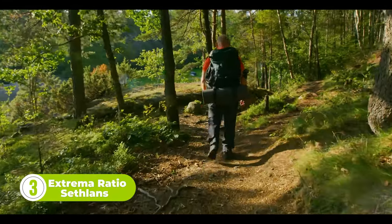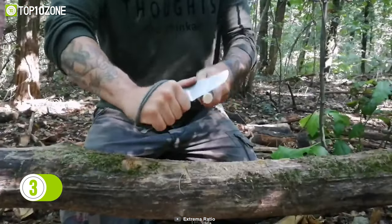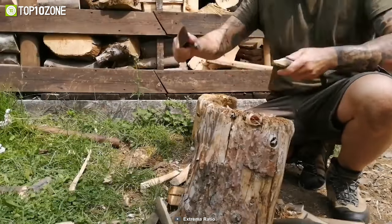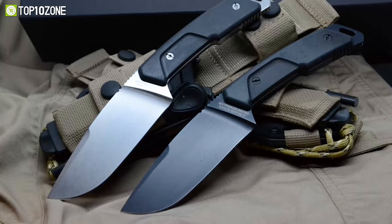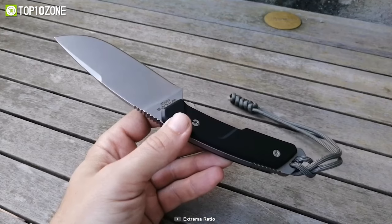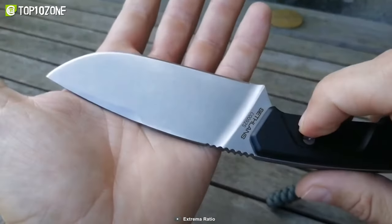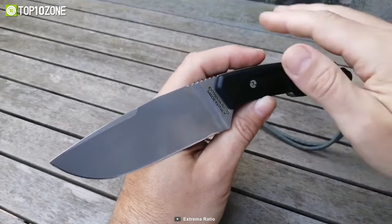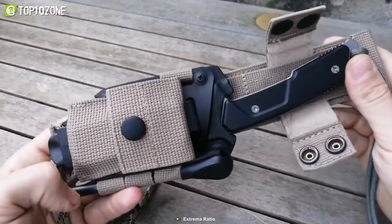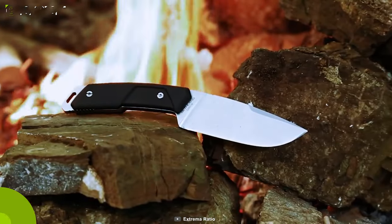The Extrema Ratio Cethlins is a fixed blade work knife and the perfect companion for a wide range of situations, from survival scenarios to bushcraft activities and even as a reliable backup blade. You can choose from two versions: the stonewashed version is produced with Böhler N690 steel, heat treated to 58 HRC for maximum reliability. The knife's G10 grips feature an ergonomic design characteristic of all Extrema Ratio handles, and with the optional belt clip, the Cethlins can be positioned both vertically and horizontally.